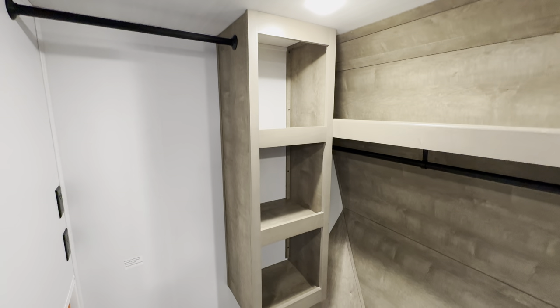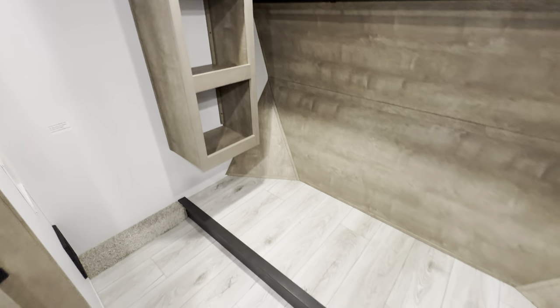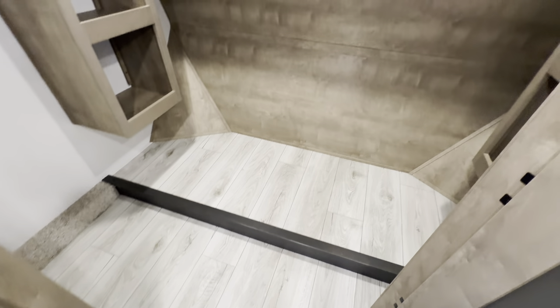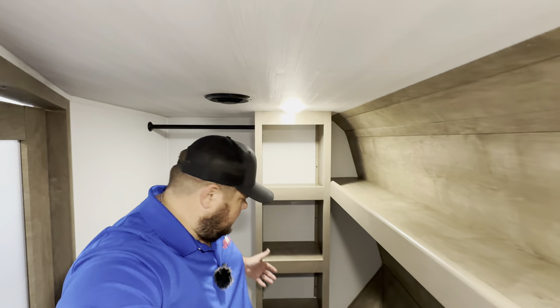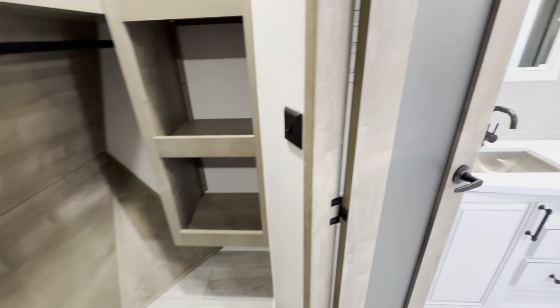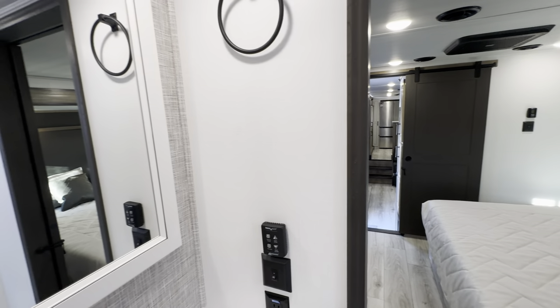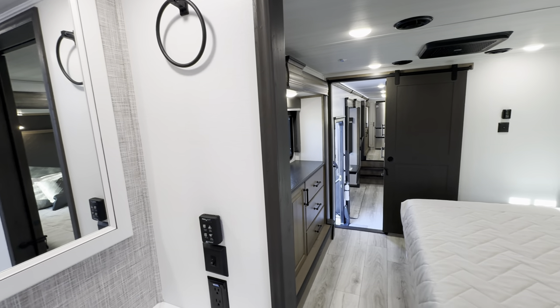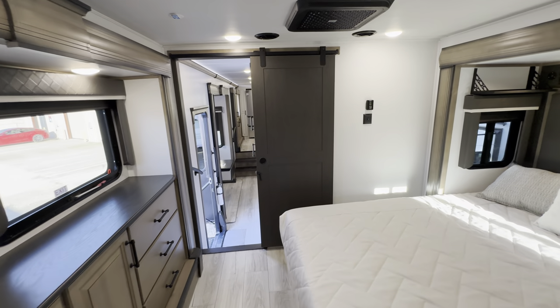Right in here is an impressive closet with washer and dryer hookups and cubbies for whatever you want. Look at that — it's a walk-in closet. If you really needed to, you could put a little twin air mattress in there and a TV. Alright guys, that about wraps it up for the inside portion of this tour — the 2024 Montana 3901 RK Legacy Edition. Now let's go around outside.